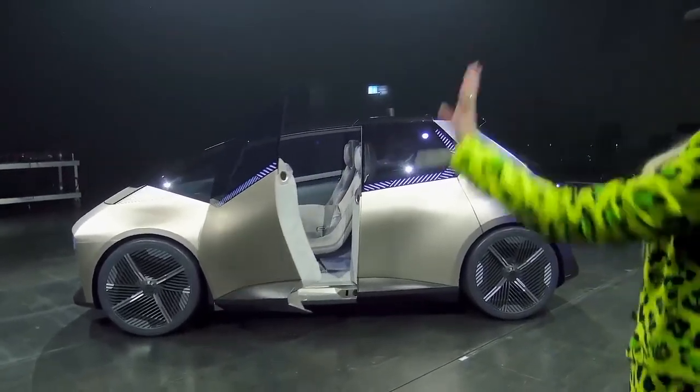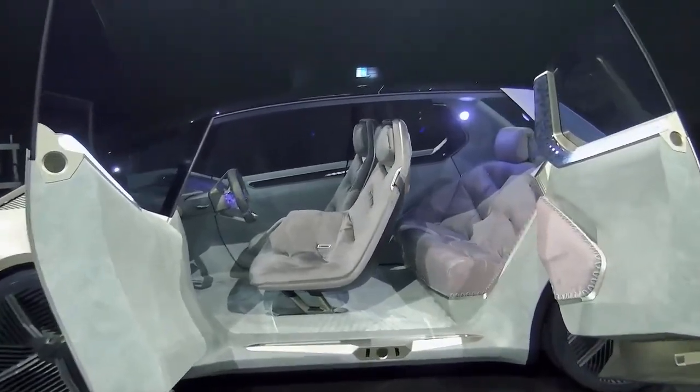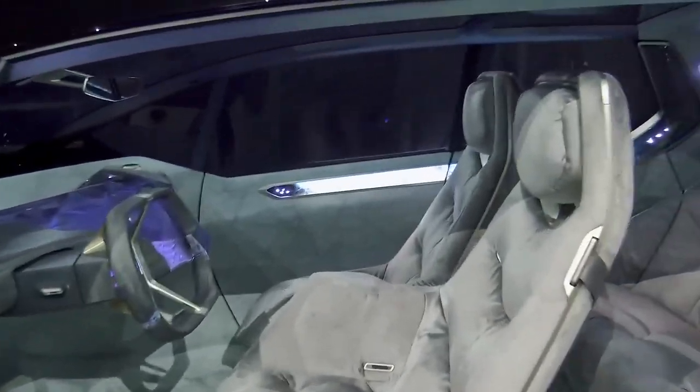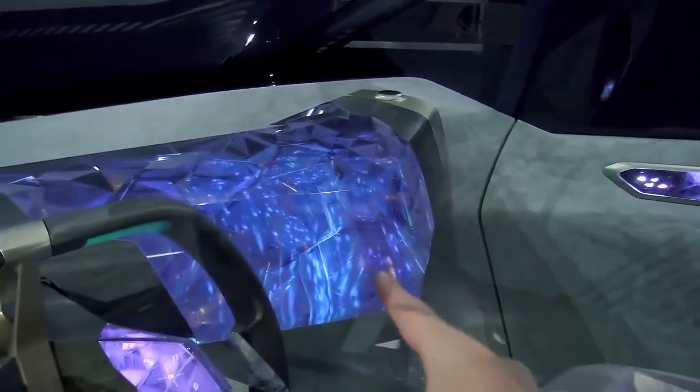Let's see how it lights up — look at this, look at this. How many different things can you look at at once? This whole panel lighting up here, I love. And this here — I mean, come on.